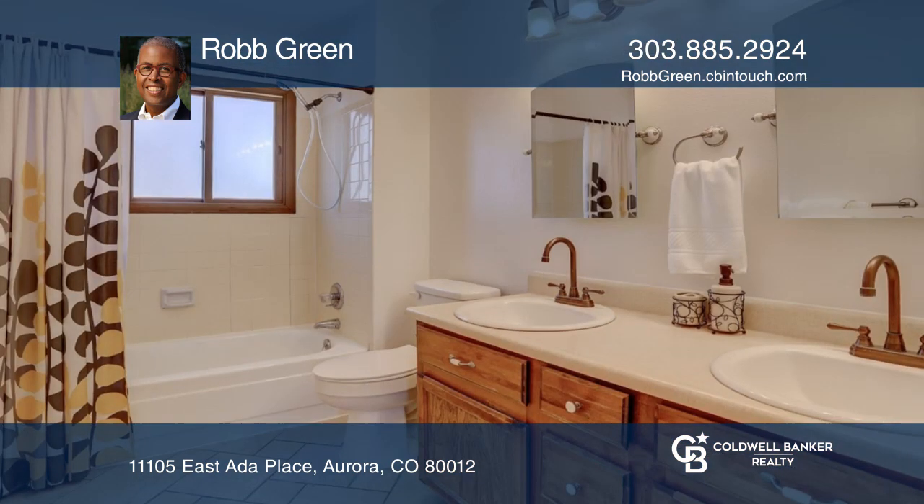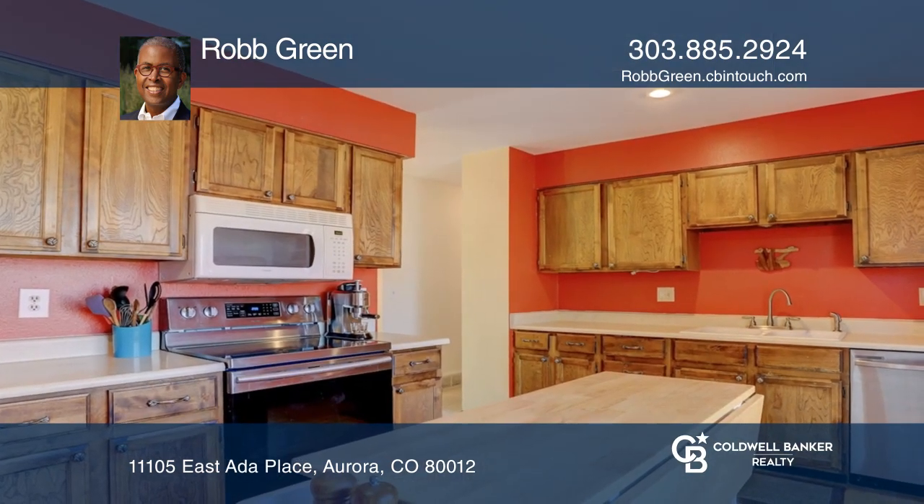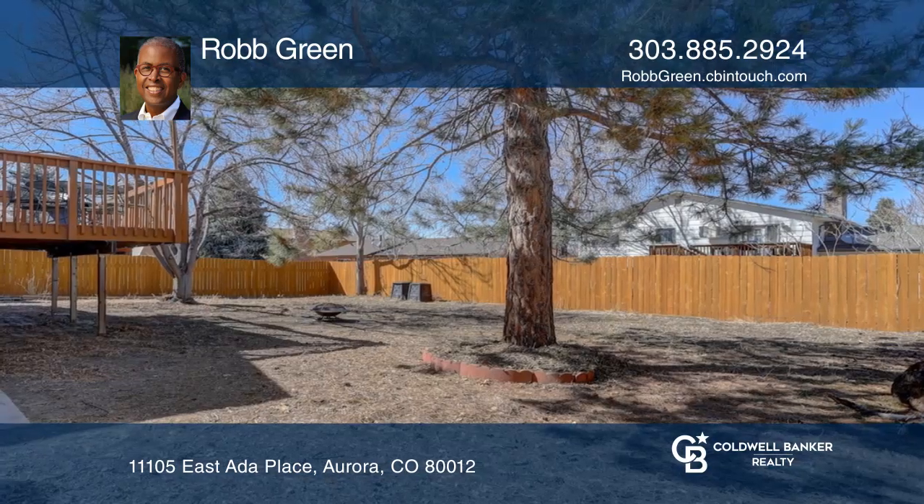There are two beds and one bath on the upper level. The kitchen has newer appliances and has a slider out to a deck where you can enjoy the outdoors in the nice-sized yard.